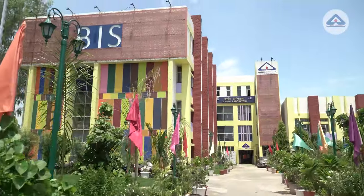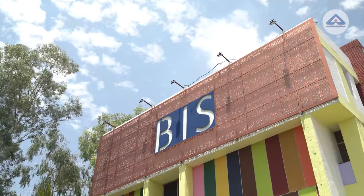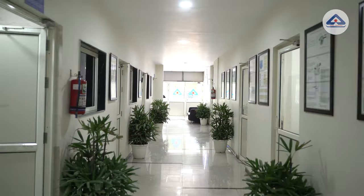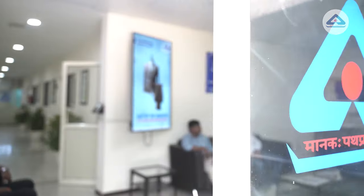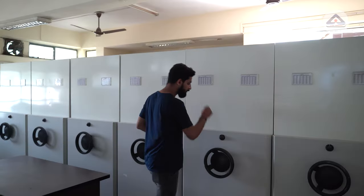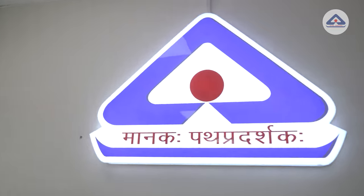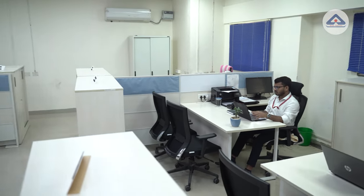BIS is the national standard body of India, established under the BIS Act 2016 for the harmonious development of the activities of standardization, marking and quality certification of goods. BIS has been providing traceable and tangible benefits to the national economy in a number of ways.